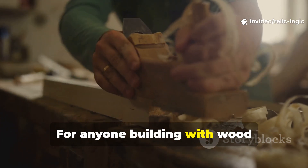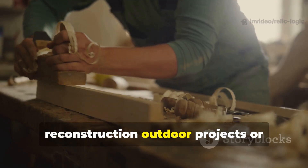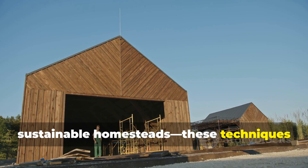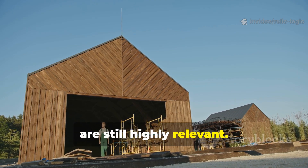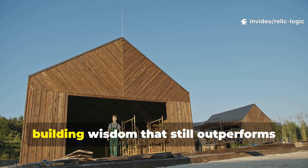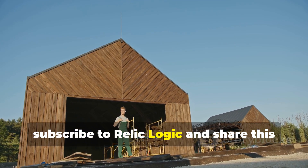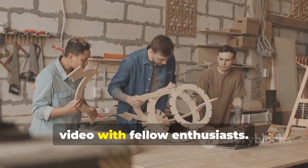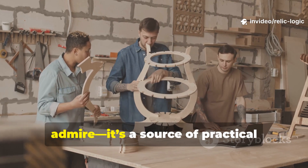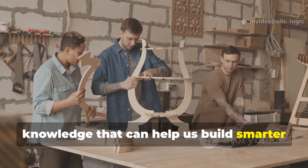For anyone building with wood today, whether for historical reconstruction, outdoor projects, or sustainable homesteads, these techniques are still highly relevant. If you want more insights into ancient building wisdom that still outperforms modern methods, subscribe to Relic Logic and share this video with fellow enthusiasts. History isn't just something to admire — it's a source of practical knowledge that can help us build smarter, longer-lasting structures today.